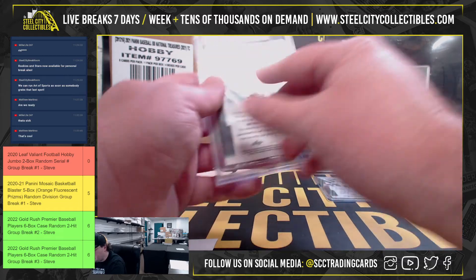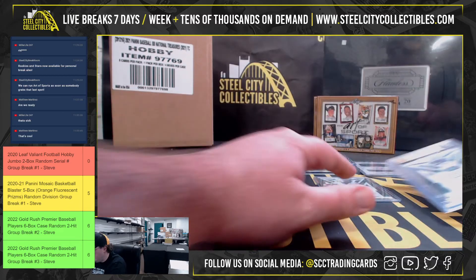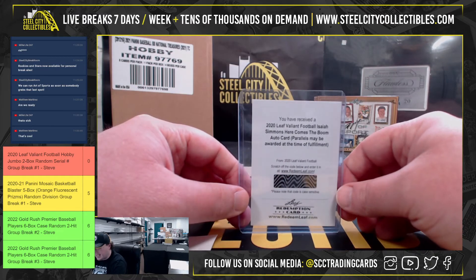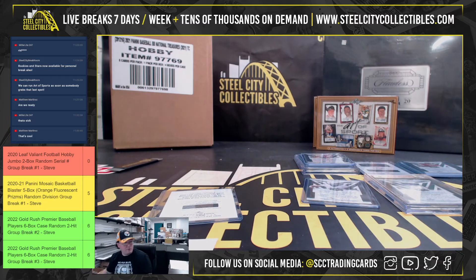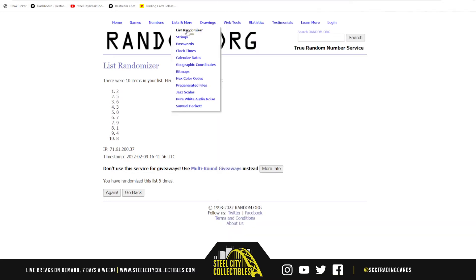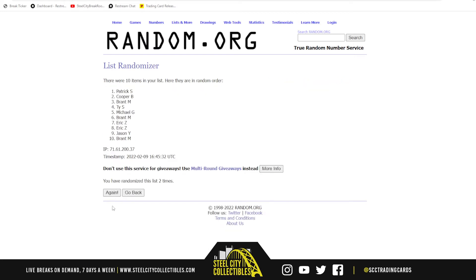Got a yellow Anthony Gordon — BGS 9.5 with a ten grade on the auto, number six of ten. Number six goes to Eric. Our only redemption is the Isaiah Simmons — let's jump over to random.org to find out who gets that one. There are the names... Brant will get the Isaiah Simmons.